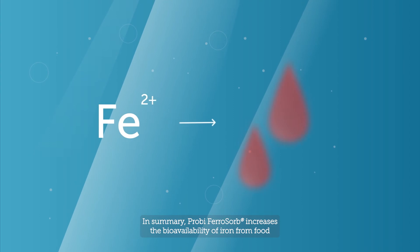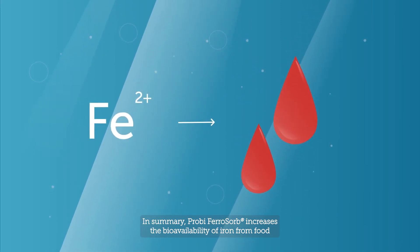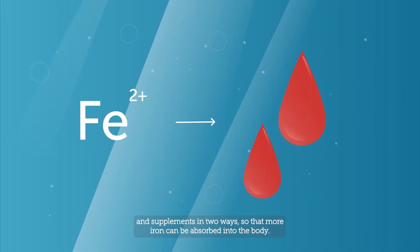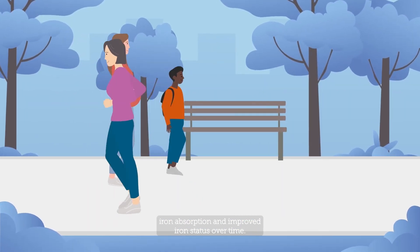In summary, Proby Ferosorb increases the bioavailability of iron from food and supplements in two ways, so that more iron can be absorbed into the body. Proby Ferosorb increased iron absorption and improved iron status over time.